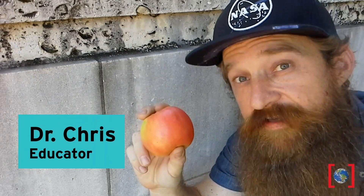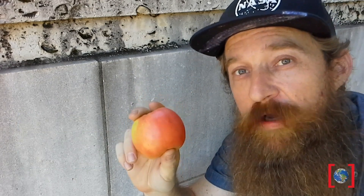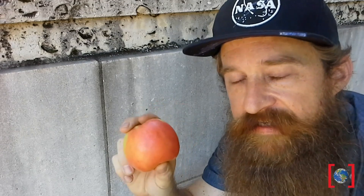This is an apple. It's not just any apple — it's a Crisp Pink apple, the tastiest of all the apples.